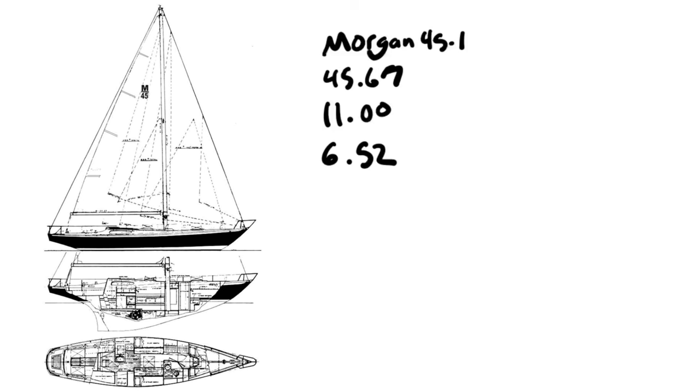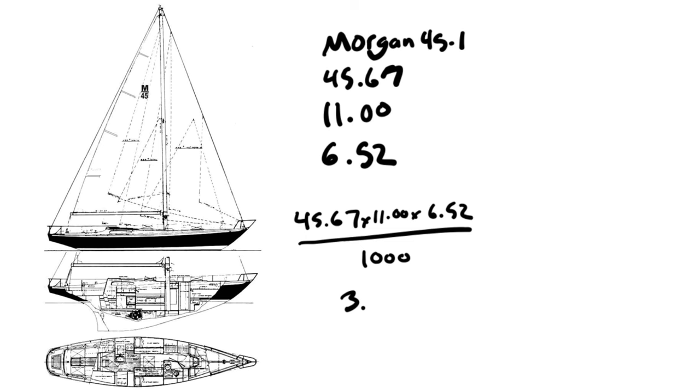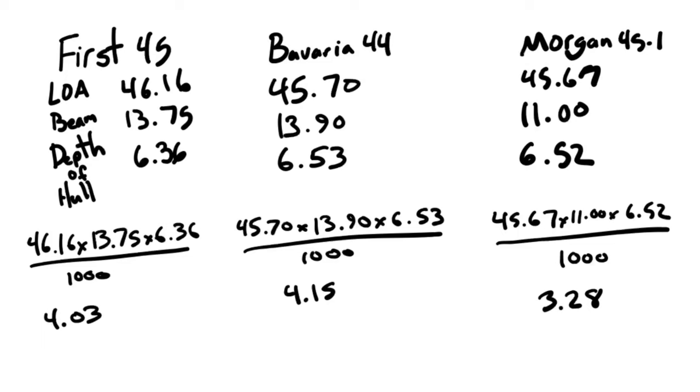The Morgan is a really old design and they didn't believe in beamy boats back then. It's very narrow: length is 45.67 feet, beam is 11 feet, and depth of hull is 6.52 — giving a scantling number of 3.28. By making the boat bigger, longer, wider, and taller, the scantling number increases dramatically. When a boat is narrower, shorter, and more squat, it doesn't need as much material because it isn't that big.